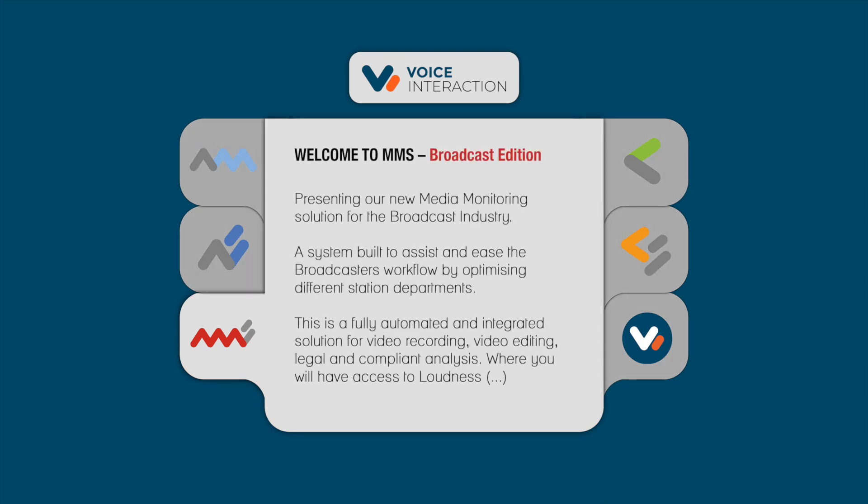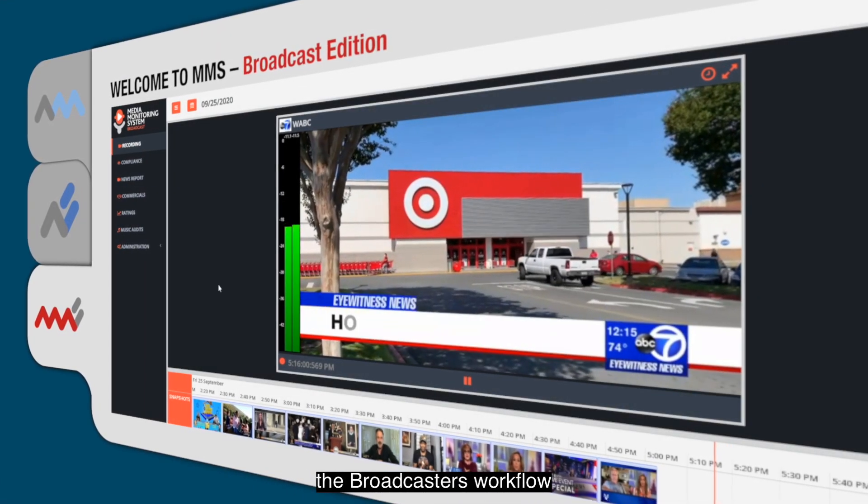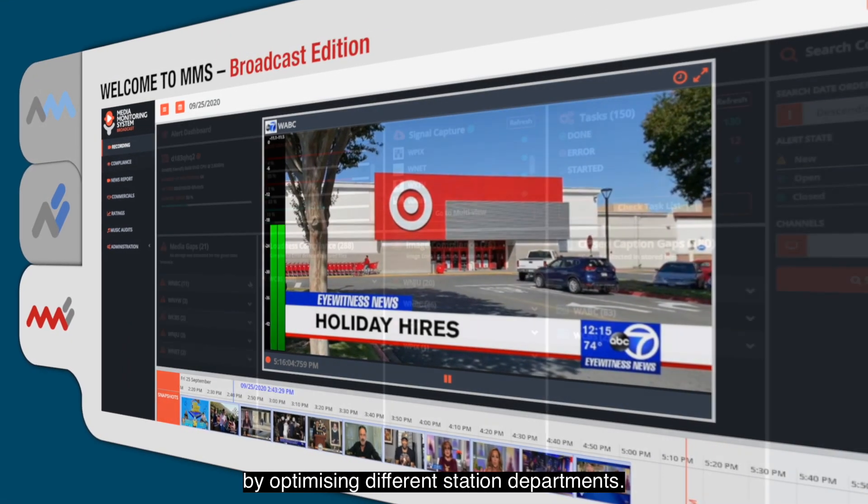Presenting our new media monitoring solution for the broadcast industry — a system built to assist and ease the broadcaster's workflow by optimizing different station departments.